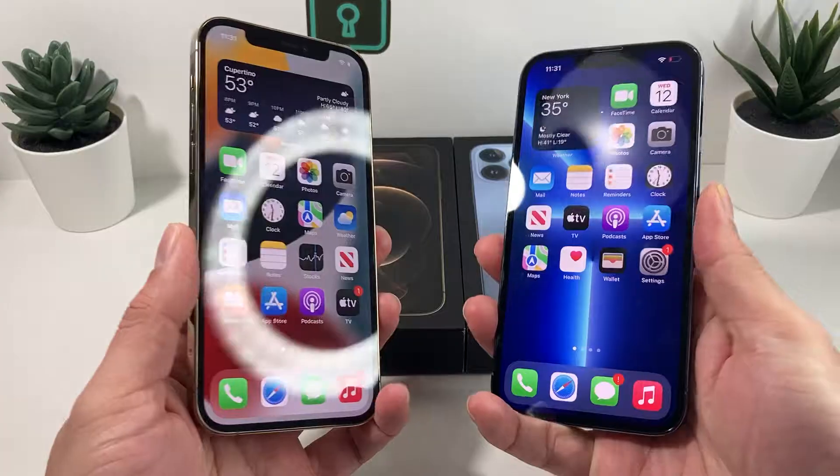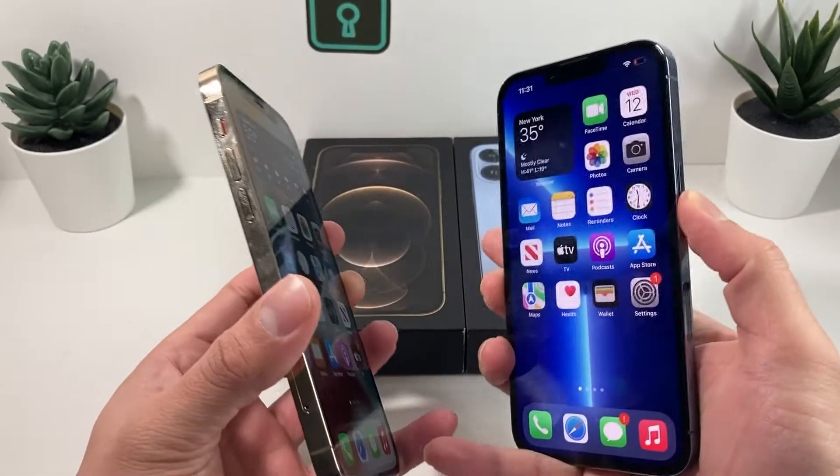So as you can see here, I have the gold and the Sierra Blue, which is the new premium color of the 13 Pro.